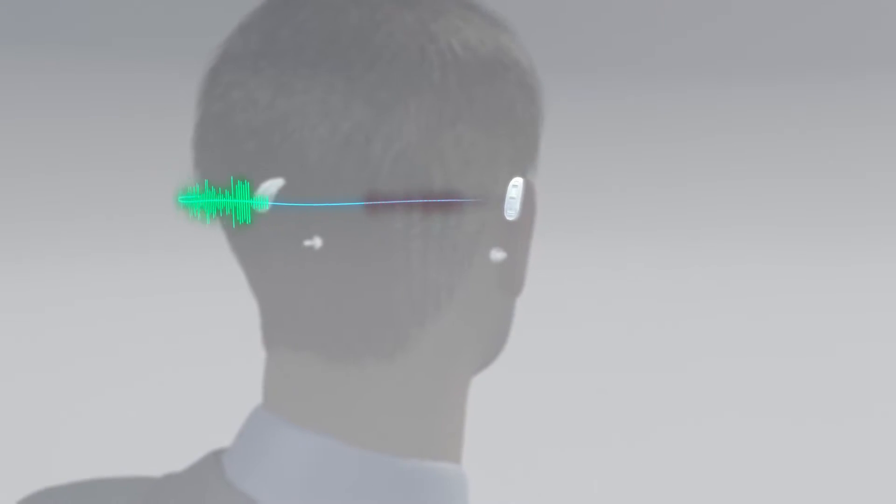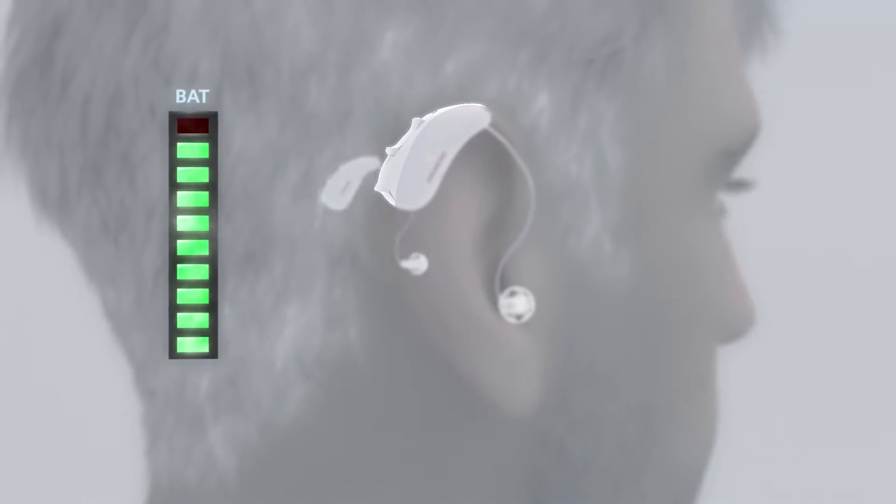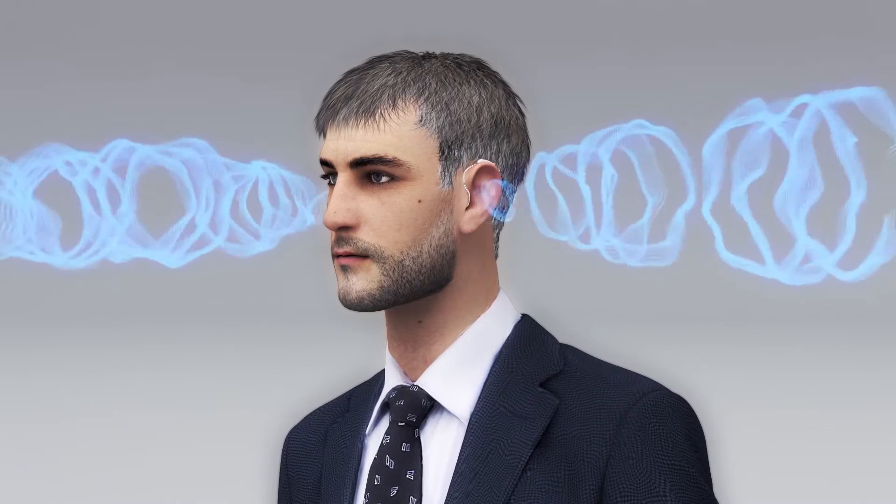All of this works without compromising battery life, ensuring optimal sound quality and making speech understandable no matter which side it comes from — even in very demanding environments. Binaural, all the time.